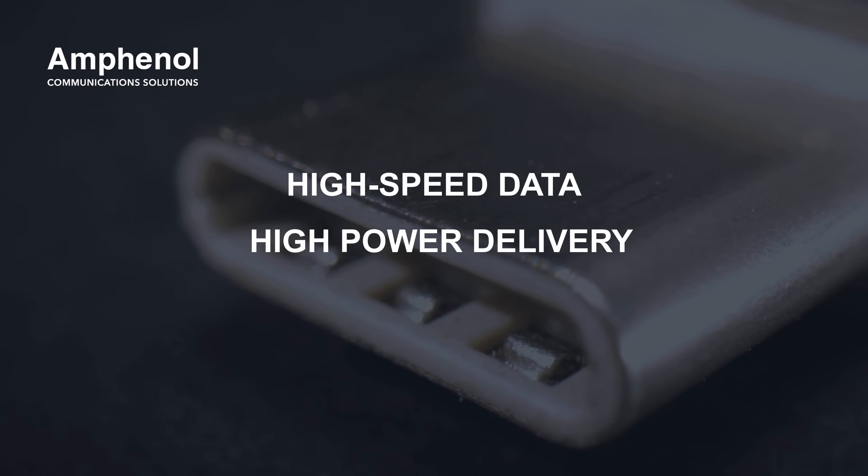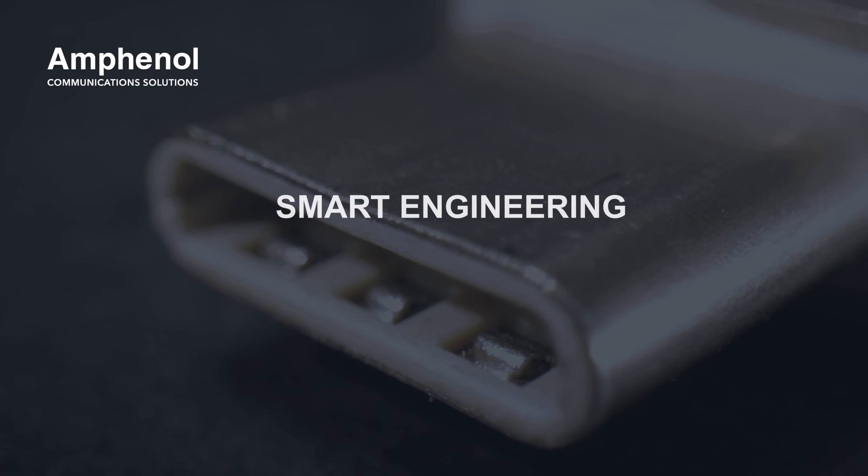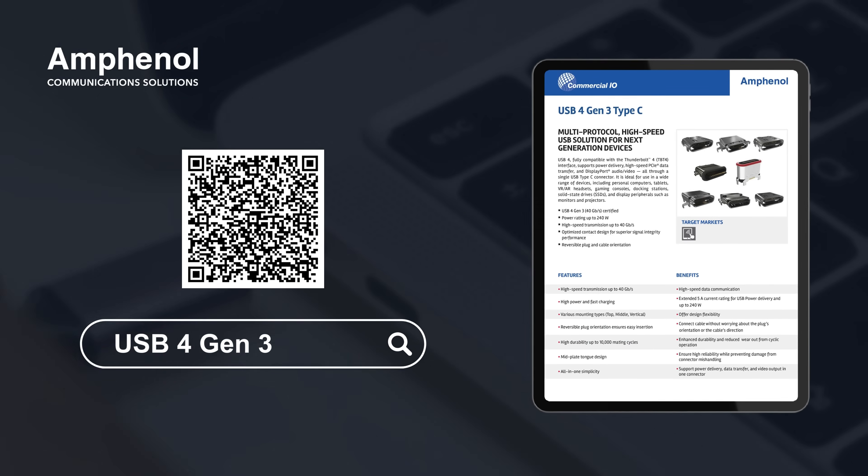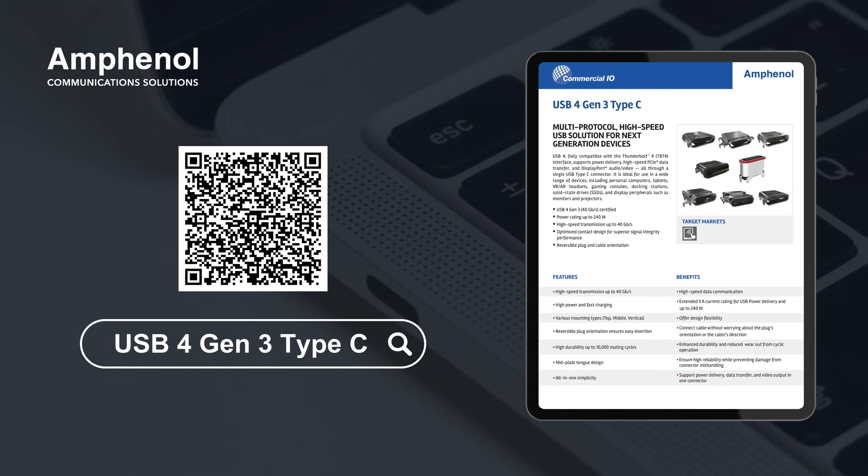High-speed data, high-power delivery, one simple connector. Smart engineering for next-gen devices. Explore how Amphenol's USB 4 Gen 3 Type-C connector can power your next-generation devices.